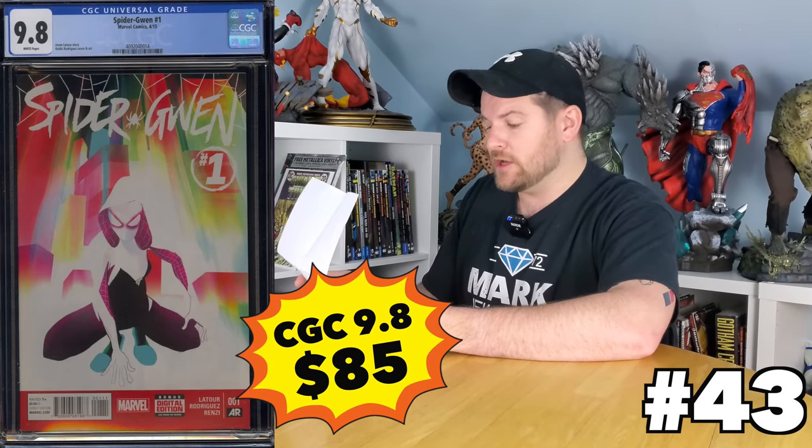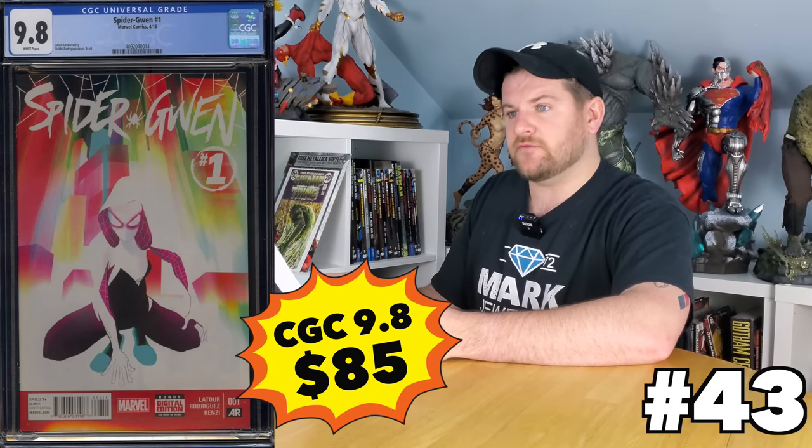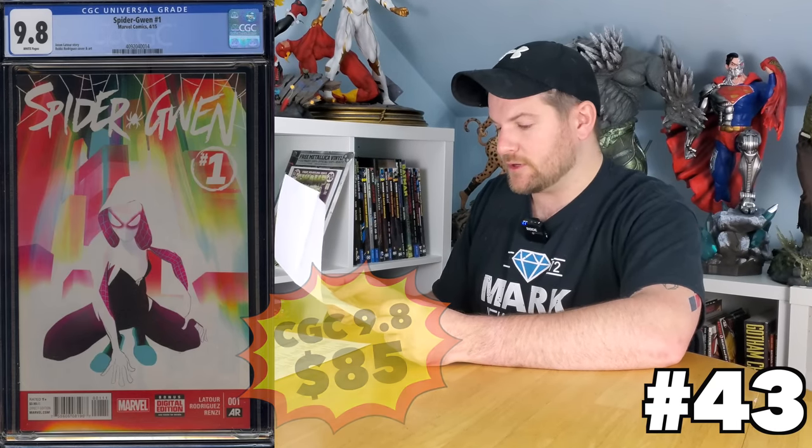How about Spider-Gwen number one, the premier issue? Another issue number one that's a bit of a big deal with a very popular character. We can get her number one for 85 bucks — squeaks in under a hundred. Nice.